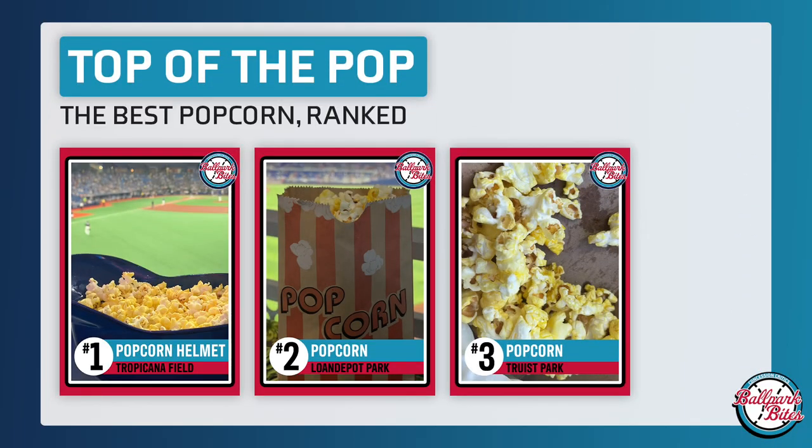Looking at our top of the pop rankings for ballpark popcorn, number one is going to be Tropicana Field. This is number two here at Loan Depot Park, and in third place we have Truist Park.